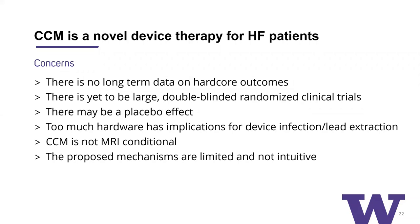The concerns for CCM as a novel device therapy include: there is no long-term data on hard outcomes such as survival; there are yet to be large double-blinded randomized clinical trials; and because many studies were not blinded, there may be a placebo effect. Other concerns include too much hardware in the chest — these patients usually have an indication for an ICD or may eventually need a pacemaker, which becomes very crowded with implications for device infection and lead obstruction. Some people have voiced that CCM is not MRI conditional, but as mentioned, CCM now is MRI conditional. Lastly, the proposed mechanisms are somewhat limited and not necessarily intuitive, unlike CRT.